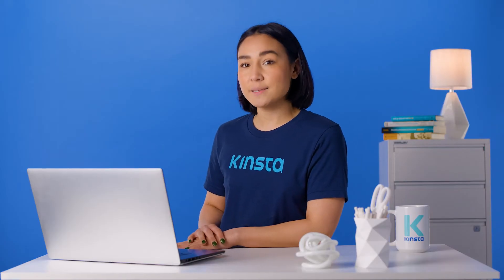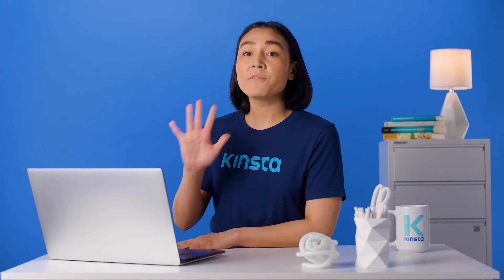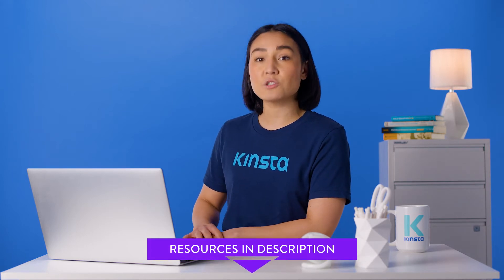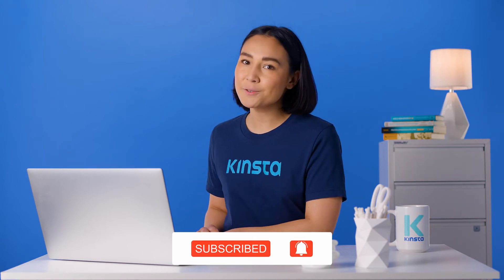In this video, we cover why this is important, provide examples, and walk you through how to get a professional email with a custom domain. There will be links to more resources in the video's description. Remember to subscribe and ring that bell to get notifications for future helpful content. So let's get started.